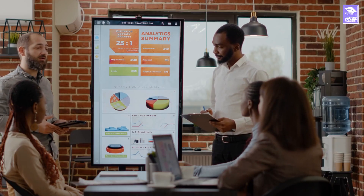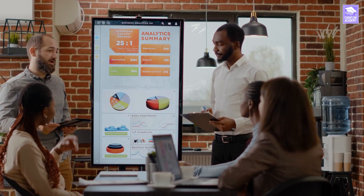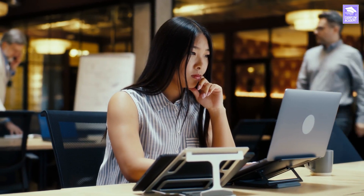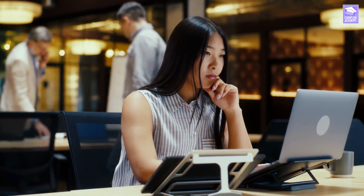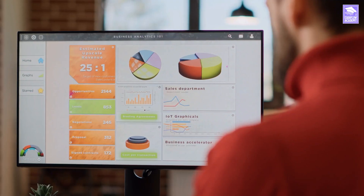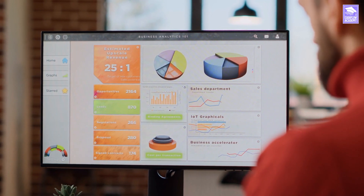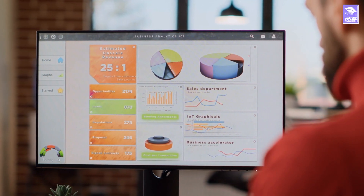As an affiliate marketer, your role is to connect potential customers with the products or services they need. You act as a salesperson between the merchant and the customer using your affiliate link. Essentially, you promote the product to a customer online using your unique link and you earn a percentage of each sale you bring in.